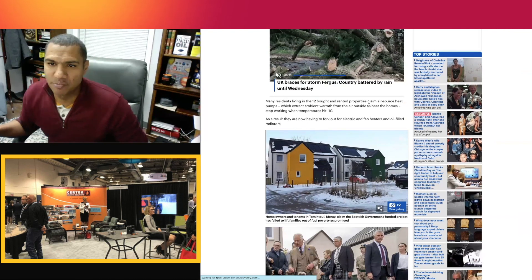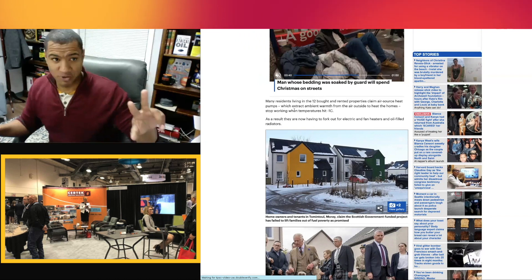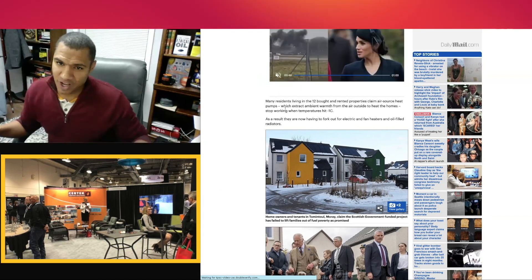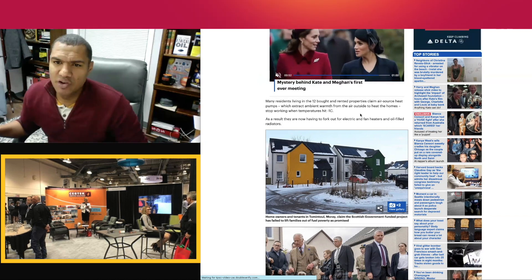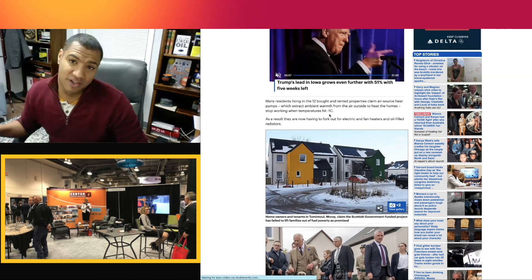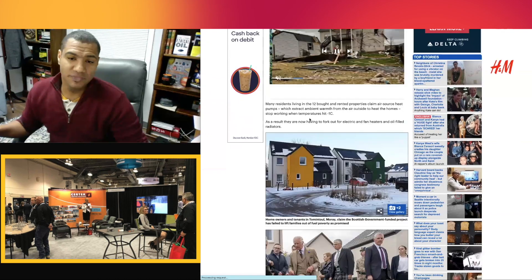There are air source and ground source heat pumps, and they work a little differently. Here they're using air source heat pumps, which are not really designed for what they're trying to do — extracting ambient warmth from the air outside to heat the homes. These stop working when temperatures hit minus 1 Celsius. When you're trying to extract warmth from minus 1 air — or in their case, minus 10 air — how's that going to work?